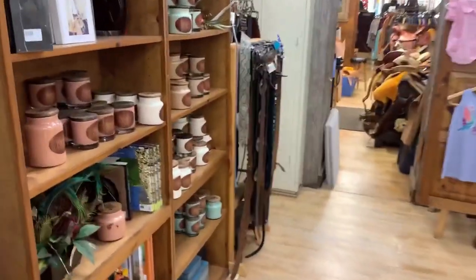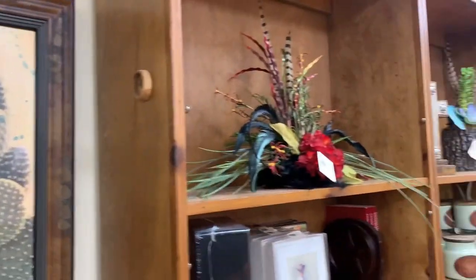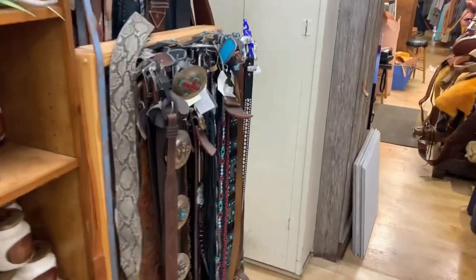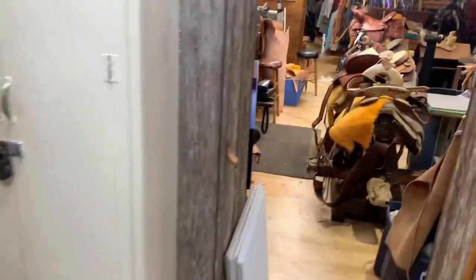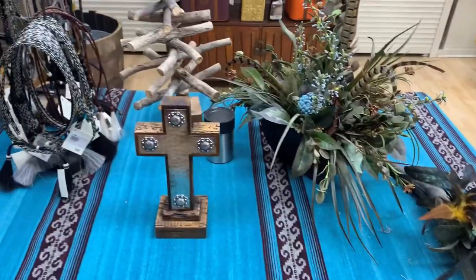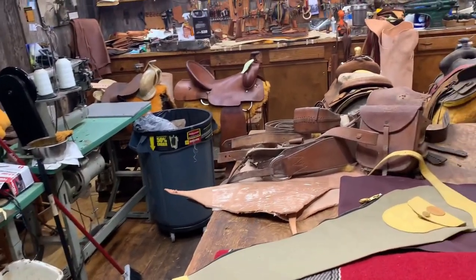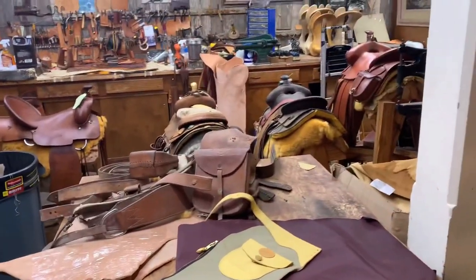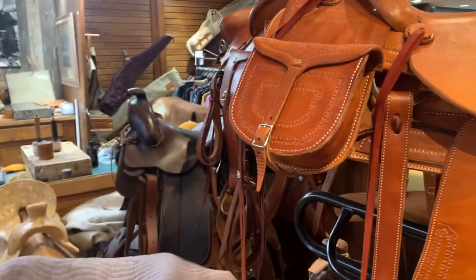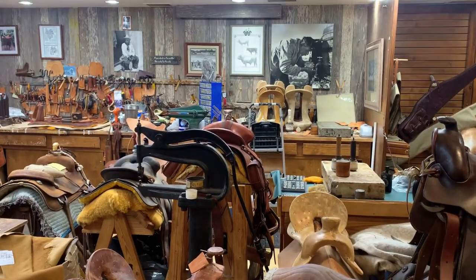They have some really high-end candles here and this whole place just smells great. The staff, like I said, is really friendly — they don't bug you, they just ask if you need any help. There are four or five people walking around and they're there for you if you have questions. There's an area where they work on their saddles — it's very cool. They also have a lot of unique photography around here for sale.